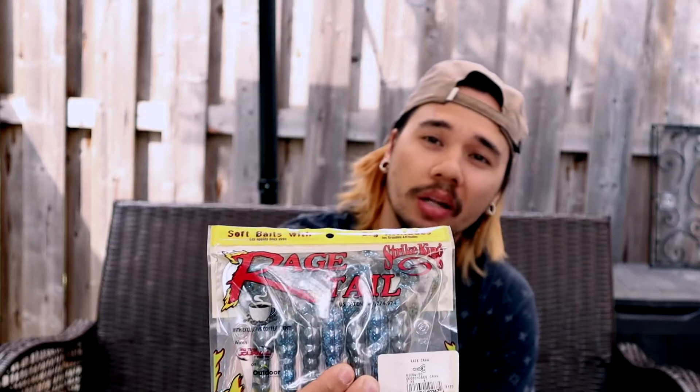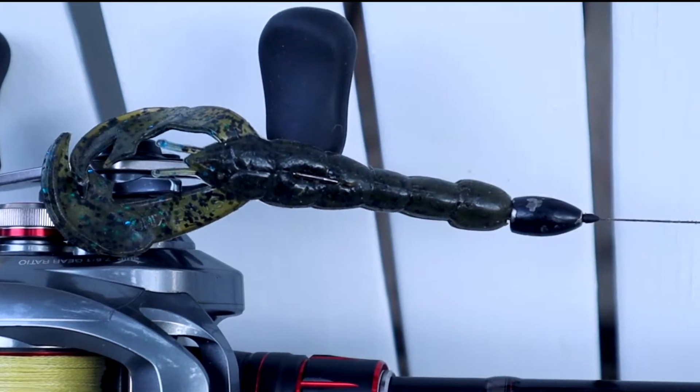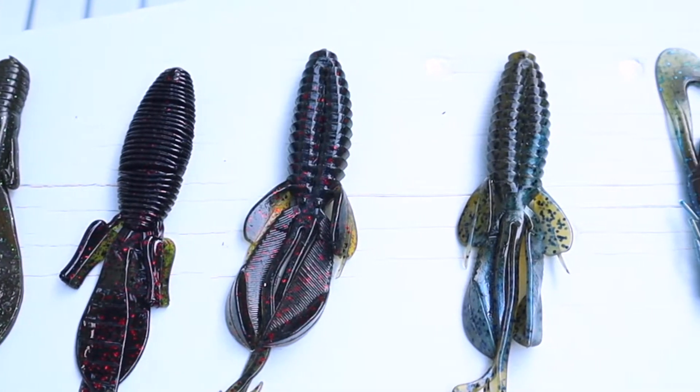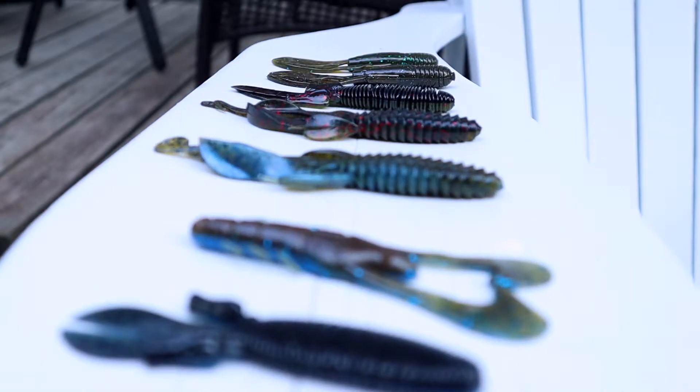The first bait I personally like to use most for flipping style fishing is the Rage Craw by Strike King. It's got a very cylindrical body so it punches through extremely well, getting through all those mats, cover, and lily pads with ease. The claws have little rudders on the bottom which allow the bait to flip back and forth, giving it more action on the way down — unlike typical punch baits with completely flat claws. The rudders add that extra action and make the bait look more alive.